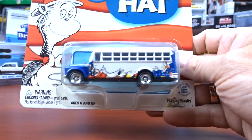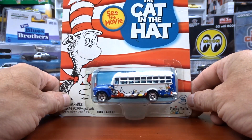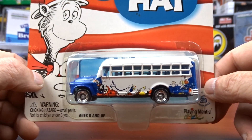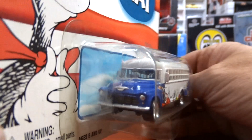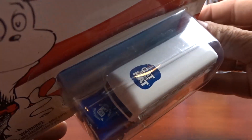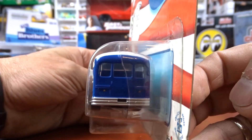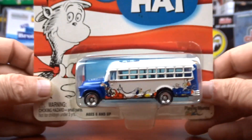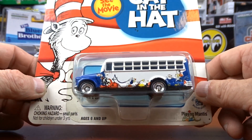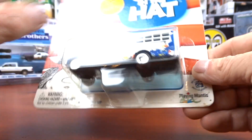Along with that bus I got another one — this one's Cat in the Hat. I was surprised to see that. It's the same casting but done up Cat in the Hat style, with Cat in the Hat on the roof. Definitely a different paint job. I like the prisoner bus a little better, but Cat in the Hat is alright — definitely different.